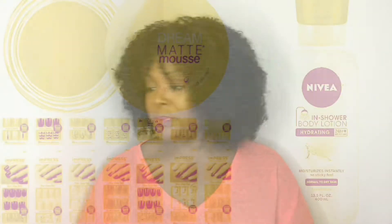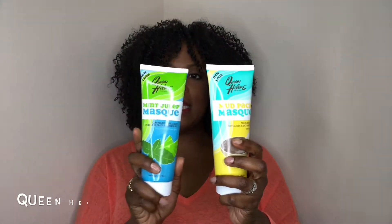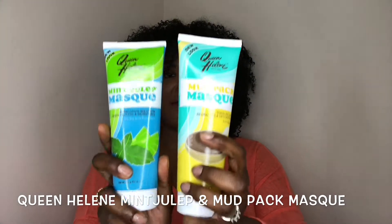The next product I tried was actually a throwback - I decided to go back to Queen Helene. As you can see here, I have two of them. You can find these at your local beauty supply store or any Walmart or Walgreens. I got the mint julep mask, which deeply cleans and refreshes, and then the mud pack mask, which provides toxin relief, revitalizes, and detoxifies. I thought these were great because they did two different things.